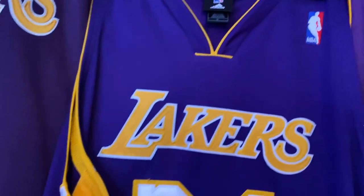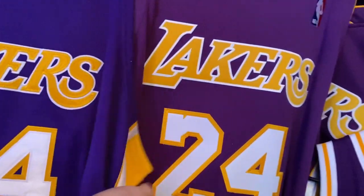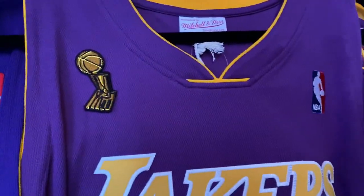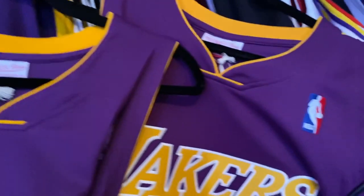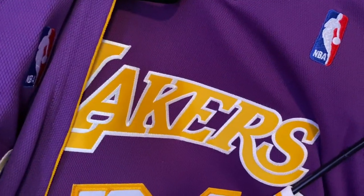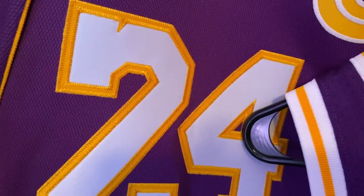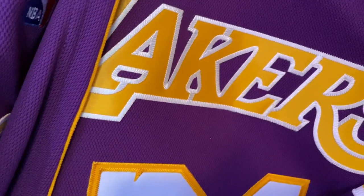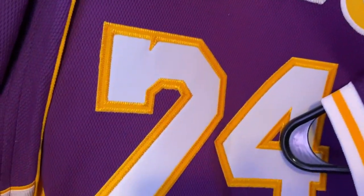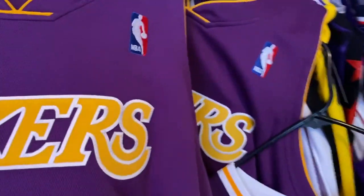Great, phenomenal jersey — the purple's on point, everything's on point. Now if you take a look at this jersey in the cut, this is supposed to represent the 2006-2007 season. You can see they have a single stitch on 'Lakers' which is inaccurate, and a single stitch on the 24 which is also inaccurate — they screwed up on that jersey.